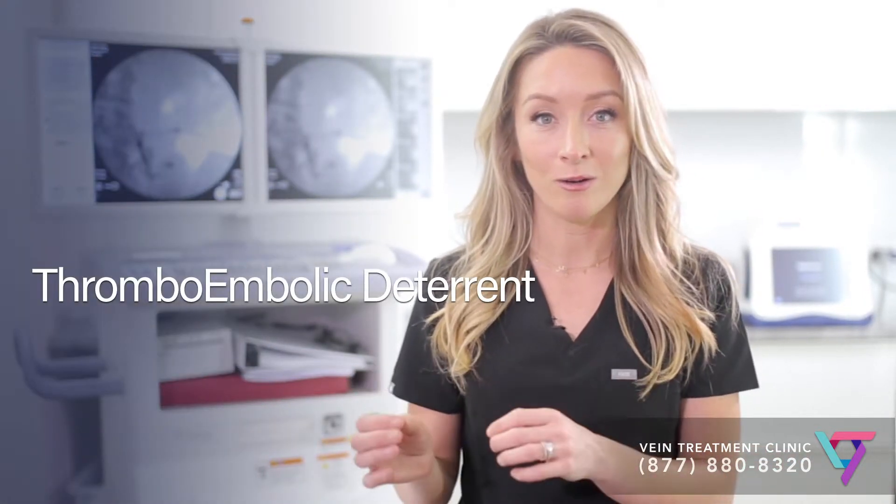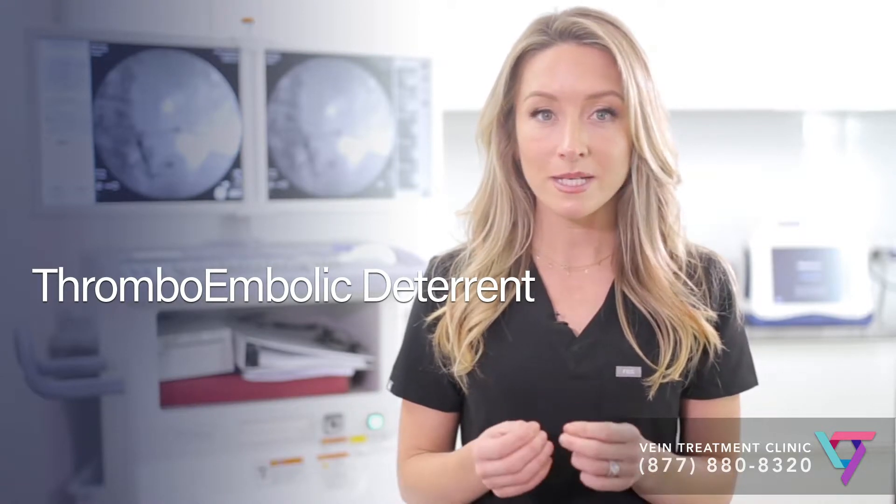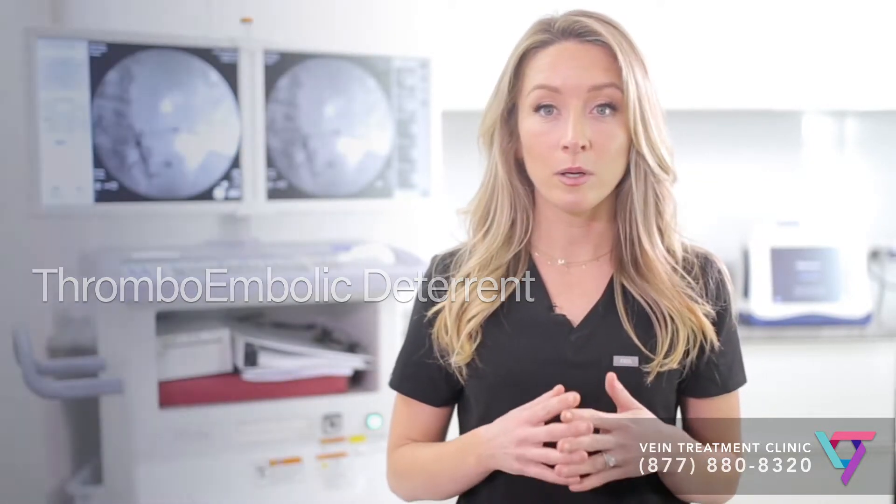In the hospital, we use the term TED hose all the time, but nurses and even doctors have to pause for a minute when someone asks what TED hose stands for. TED hose stands for thromboembolic deterrent. A thrombus is a blood clot, and a thromboembolism is a blood clot that has traveled from its original position within the body to another place, such as the lungs, often causing significant consequences.